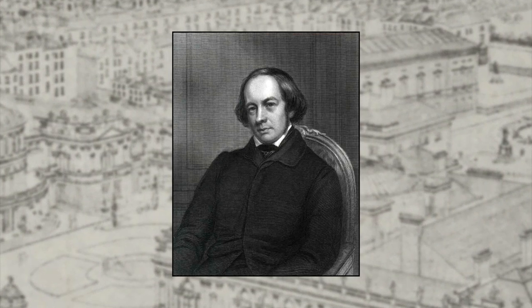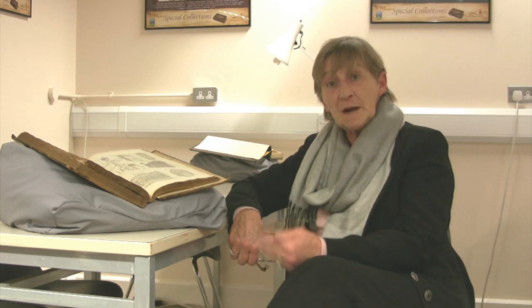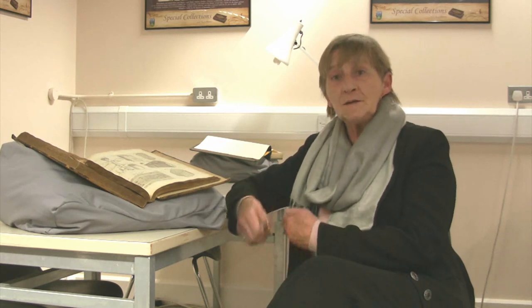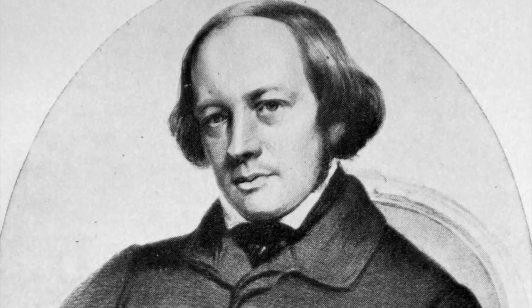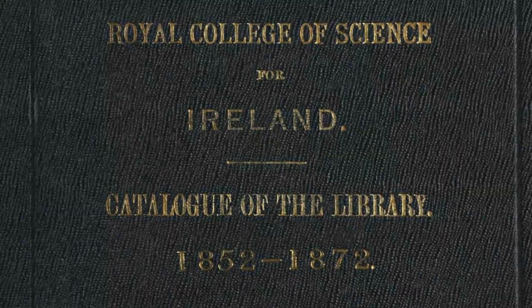He was very much an internationally recognised chemist, but became more interested in scientific education and believed that the lack of scientific education in Ireland was one of the reasons why the Irish economy was not developing properly. From the 1840s, his focus was on providing scientific education so that Ireland could learn to use the resources of the country in order to improve its economy and become economically independent. With Cain as Dean, the College of Science aimed to provide education in the sciences, both for educational and industrial purposes.